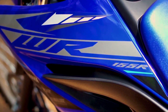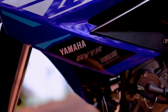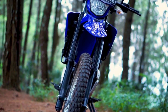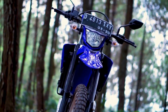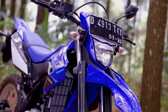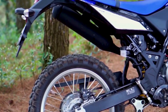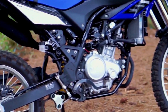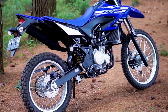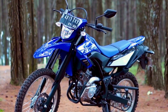Đầu tiên là Yamaha WR-155R, có thiết kế khỏe khoắn, gọn gàng và đậm chất thể thao, được thừa hưởng từ dòng xe địa hình chuyên nghiệp WR của Yamaha. Xe có chiều cao yên nguyên bản lên tới 888mm, khá bất tiện với những người có chiều cao khiêm tốn. Được định hình là một mẫu xe vượt địa hình, WR-155R có đầy đủ bộ phận cần thiết cho những hành trình off-road, như cặp giảm xóc trước dạng ống lồng hành trình dài với đường kính 41mm và giảm xóc sau monoshock liên kết đa điểm.